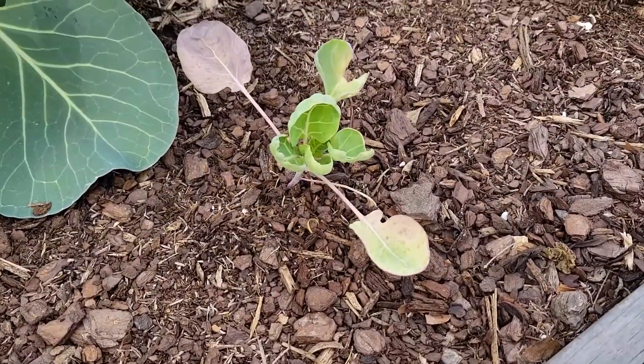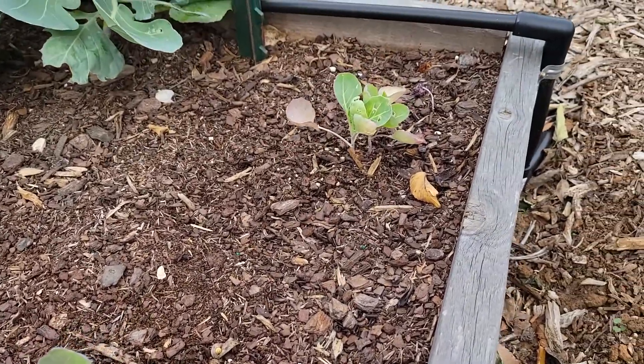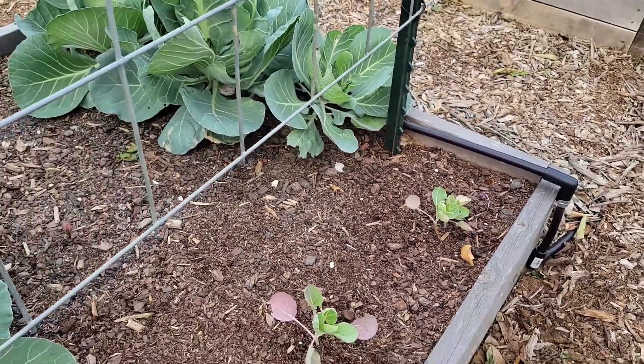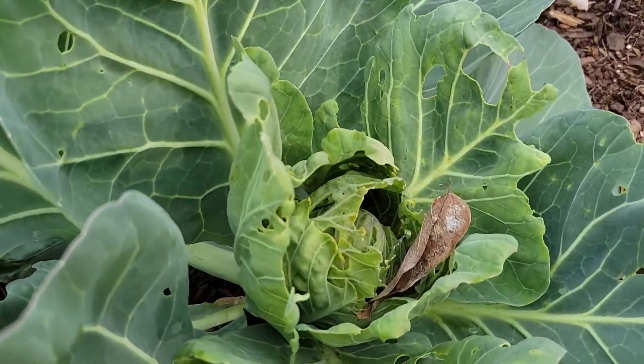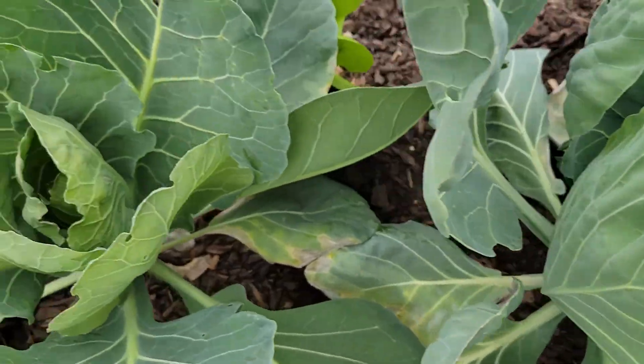The Brussels sprouts that I got aren't really doing much. I don't even know if they've grown at all honestly, but I'm going to leave them in there and see what they do. This one's been getting eaten by something, but that one's looking good.